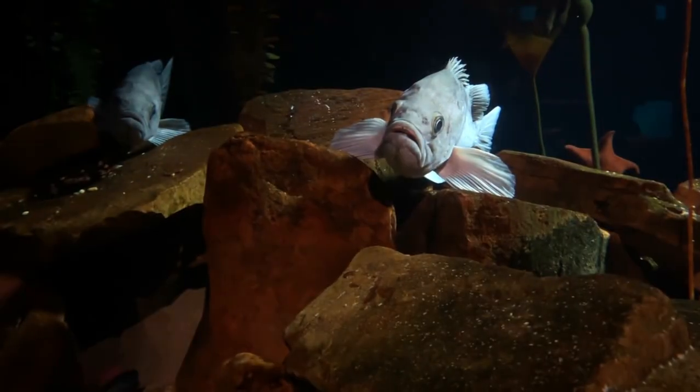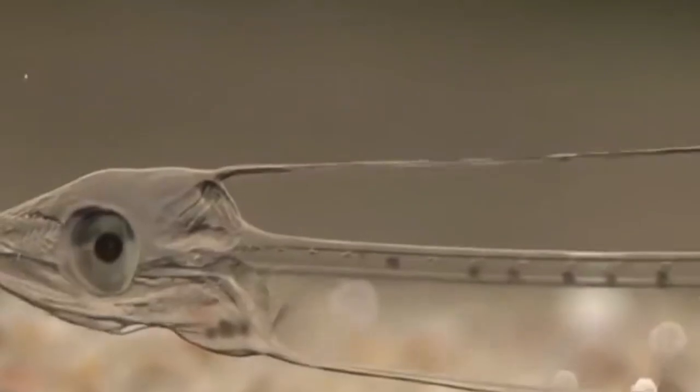Number 14: Transparent fish. Transparent fish, with their translucent bodies, have captivated the imagination of scientists and nature enthusiasts alike. These remarkable creatures, such as glass catfish and glassfish, possess see-through skin that offers a mesmerizing view of their internal organs.